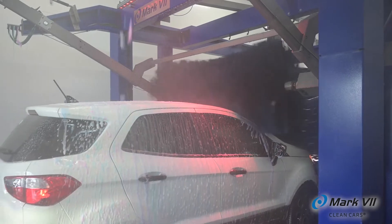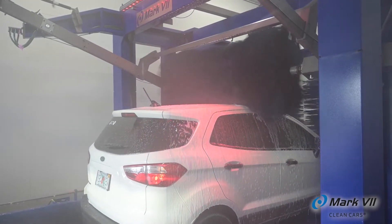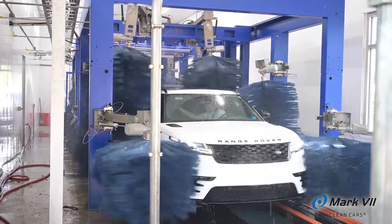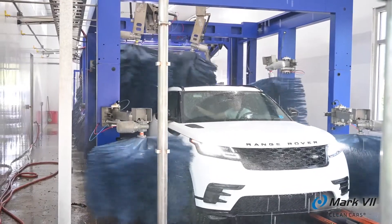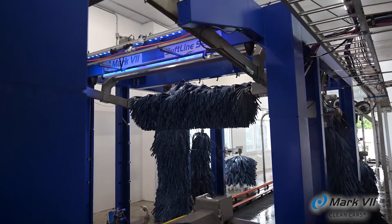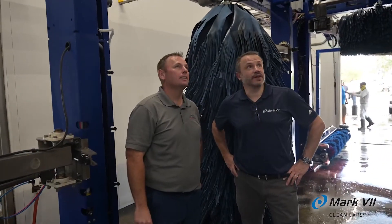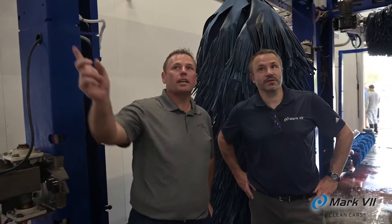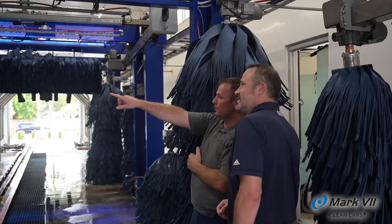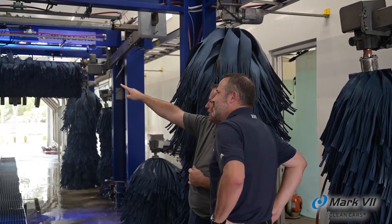We've spent our life in the car wash industry — both in self-serve and tunnel — with everybody just passing their problems off and saying the issue is unique to us. We bought seven rollovers from Mark VII because they didn't do that. If there was an issue, they would address it. Rather than saying 'you're the only one having that issue,' it was 'let me check and see if anyone else is having that issue, or let me talk to engineering' — rather than just dismissing it.